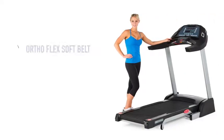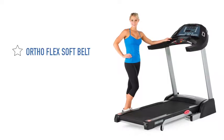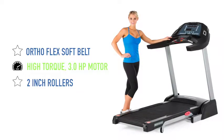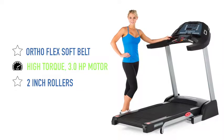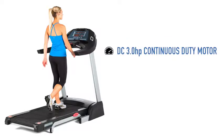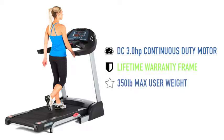Combine the comfort of our soft belt and suspension with a high-torque 3 horsepower motor, large 2-inch rollers, and you've got a treadmill that will keep up with all your workouts. The high-powered 3 horsepower motor and tough lifetime warranted frame allows users who weigh up to 350 pounds to comfortably use the Pro Runner Treadmill.